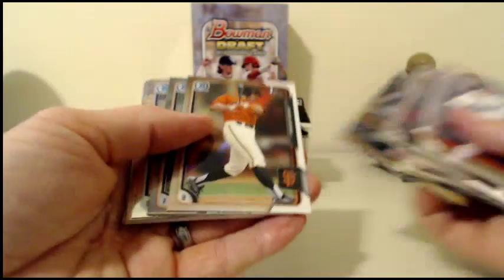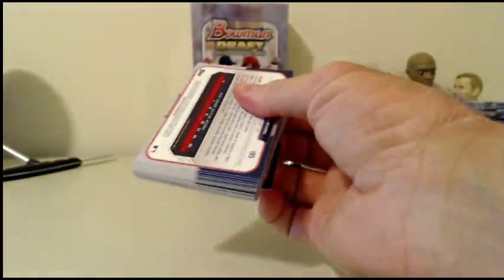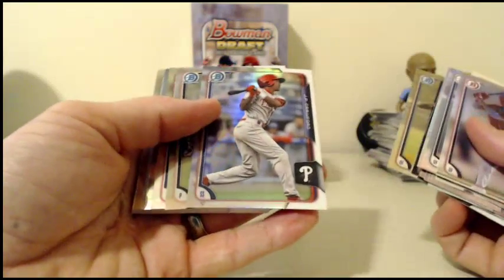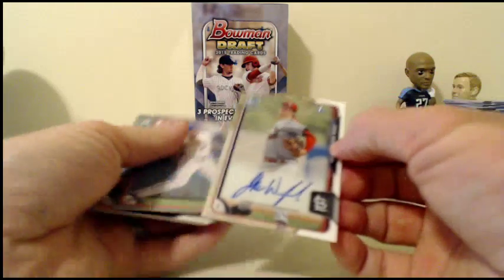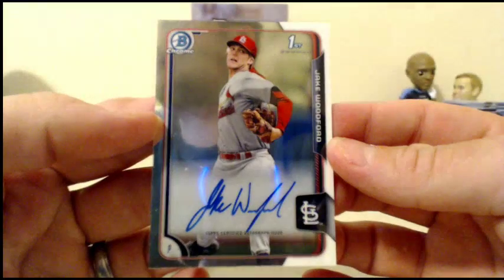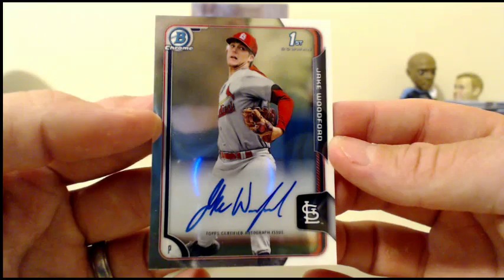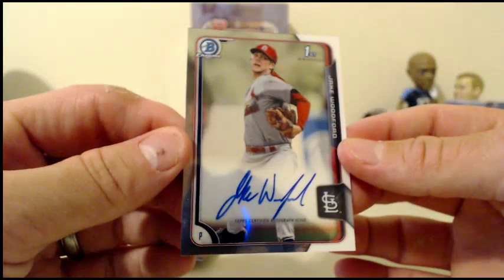Kyle Zimmer. Chris Shaw. Hunter Harvey for the Orioles. JP Crawford for the Phillies. Kyle Crick of the Giants. And for the Cardinals — Jake Woodford. Just a base autograph there. Jake Woodford for the Cardinals — that's a better autograph. Not numbered.